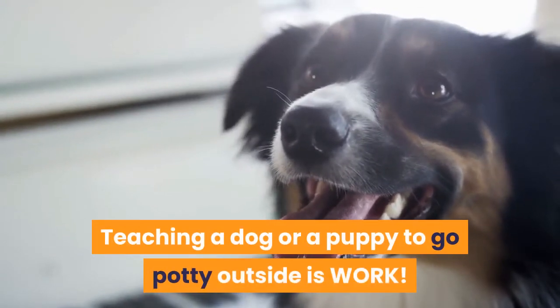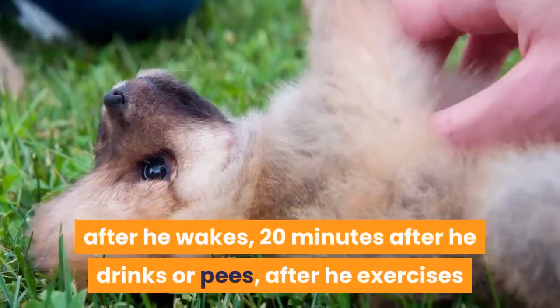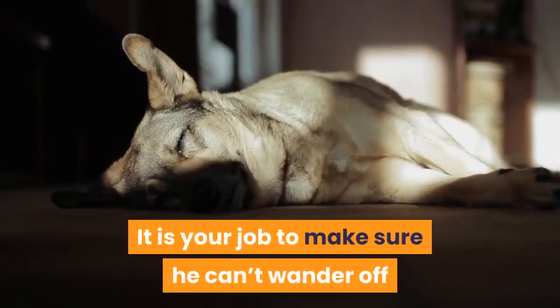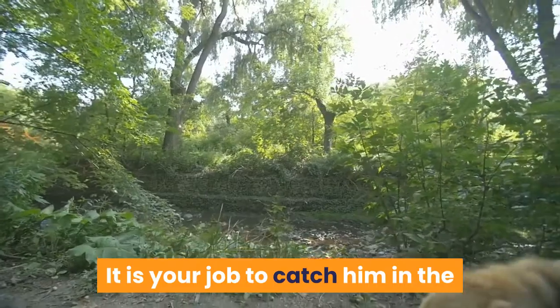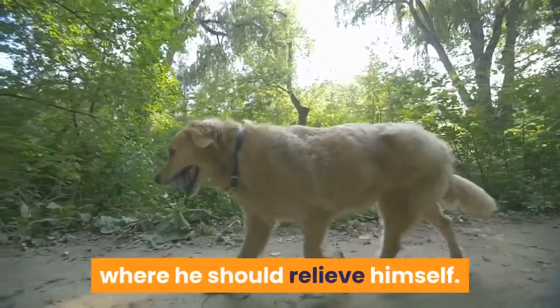Teaching a dog or a puppy to go potty outside is work. It is your job to make sure your puppy gets outside right after he wakes, 20 minutes after he drinks or eats, after he exercises, and about every two hours in the beginning. It is your job to make sure he can't wander throughout your house without being constantly accompanied or watched by you.